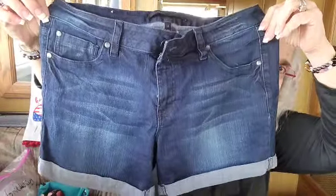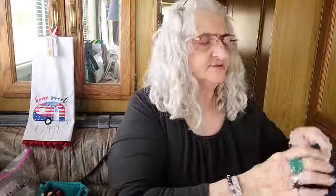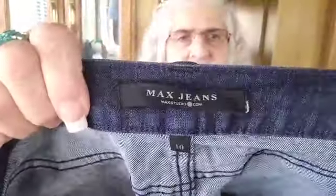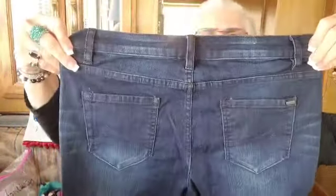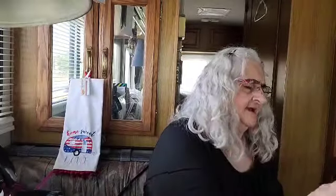Lookie there guys, springs a-comin'! Max jeans from Max Studios, size 10, very good condition. And here we have some purposely distressed Hollister California jeans, five regular, waist 27, length 26 - low-rise crop boyfriend.